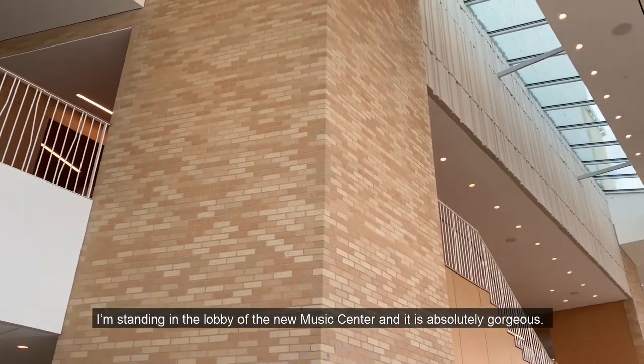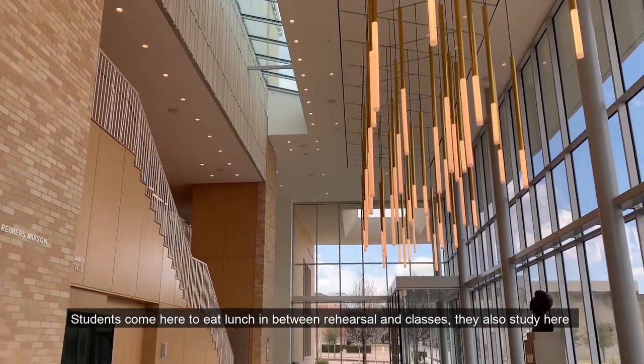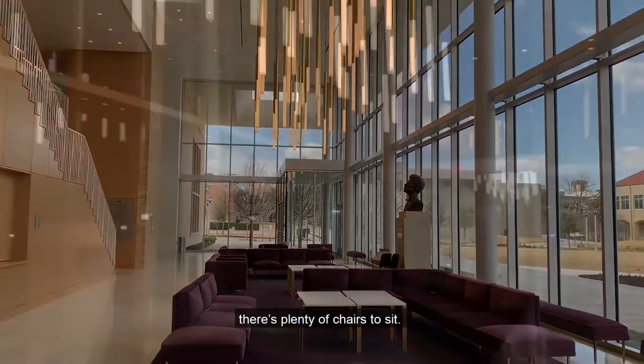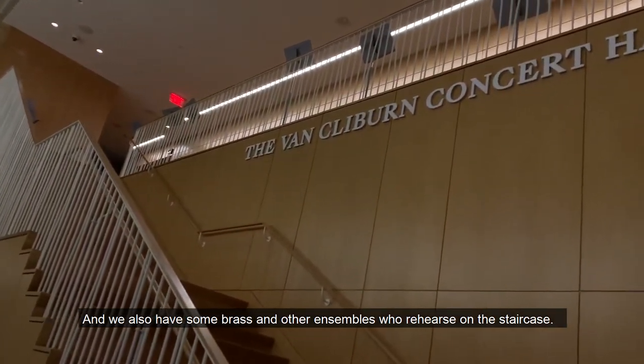I'm standing in the lobby of the new music center and it is absolutely gorgeous. Students come here to eat lunch in between rehearsals and classes. They also study here. There's plenty of chairs to sit, and we also have some brass and other ensembles who rehearse on the staircase.